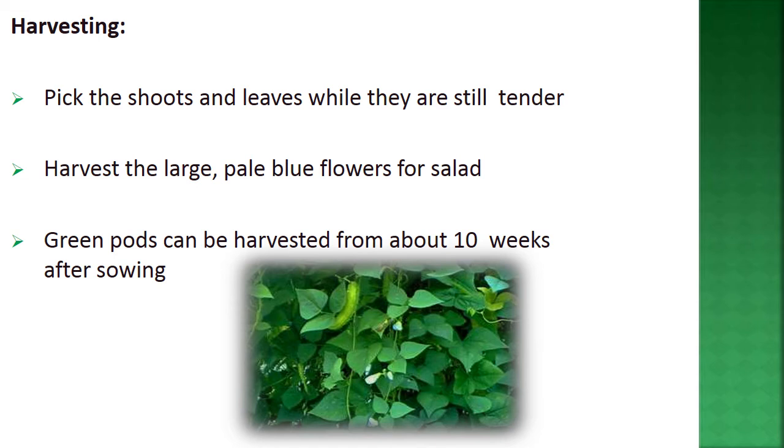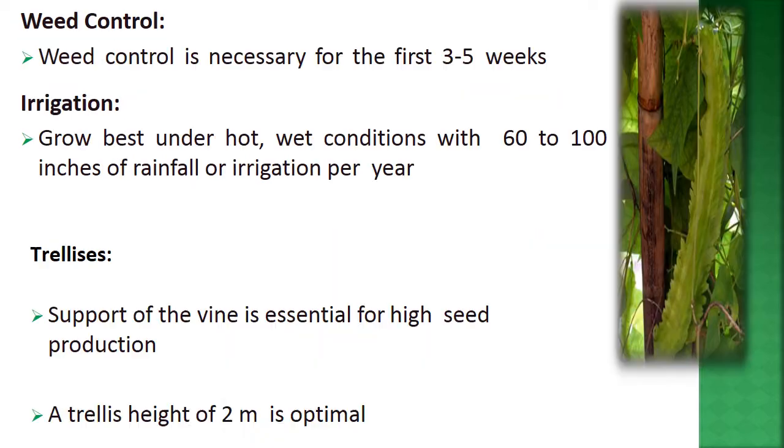For harvesting, pick shoots and leaves while they are still tender, and harvest the large pale blue flowers for salads. Green pods can be harvested from about 10 weeks after sowing. Weed control is necessary at least in the first three to five weeks. The crop grows best under hot, wet conditions with 60 to 100 inches of rainfall or irrigation per year. Trellising is essential for high seed production, with an optimum height of 2 meters.